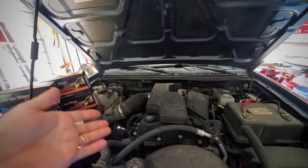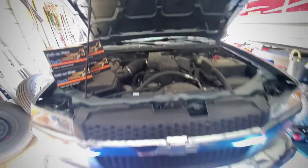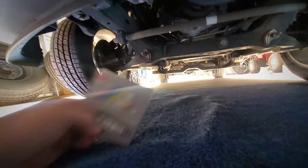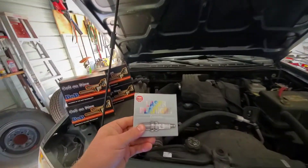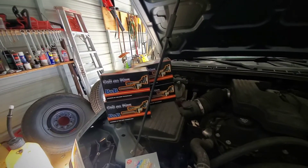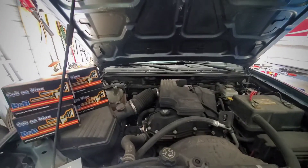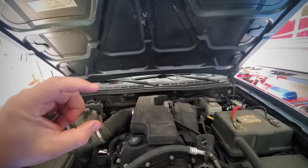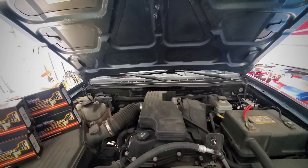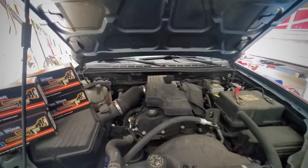I'm going to do some new spark plugs and ignition coils. These are direct coil-on-plug on this truck. They're obviously good if the truck's running and not missing all the time, but I'm wondering if there's a boot situation going on — if there's a crack or a carbon trail causing it to ground out and not send fire to the plug like it should. We've got NGK laser platinum spark plugs and B&B ignition coils, which were relatively affordable, not knowing for sure that this is the problem.